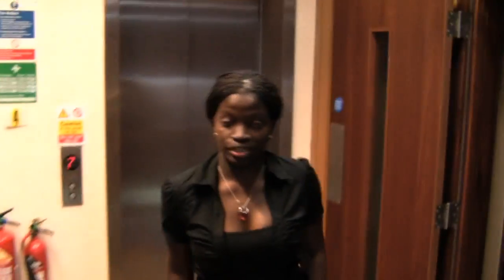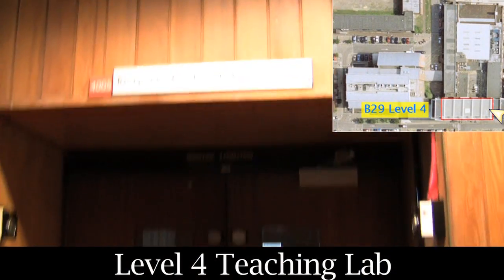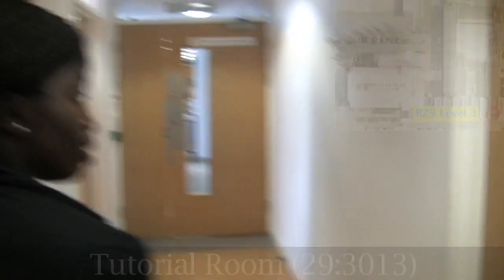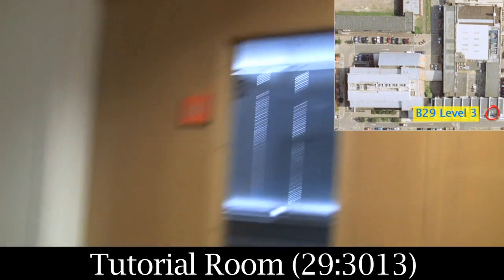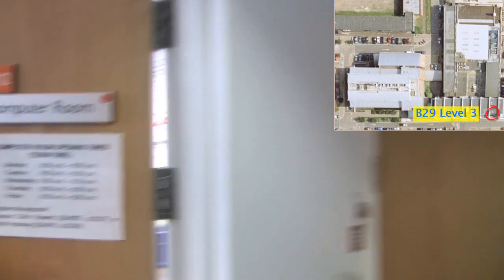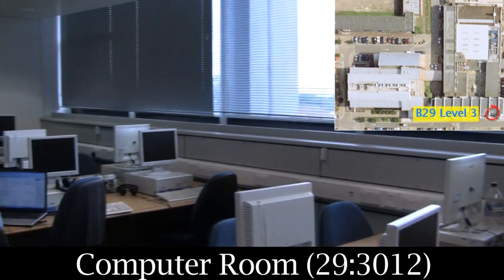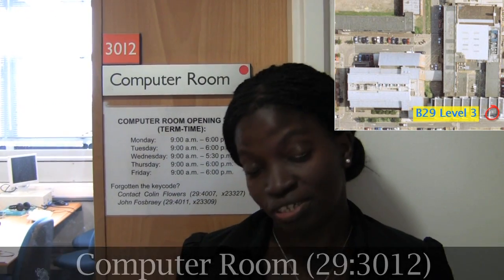That is another entrance to the inorganic and physical chemistry teaching labs. That is another tutorial room. This is the physical chemistry teaching room and in here you analyse the data from the experiments you've done in the labs upstairs.